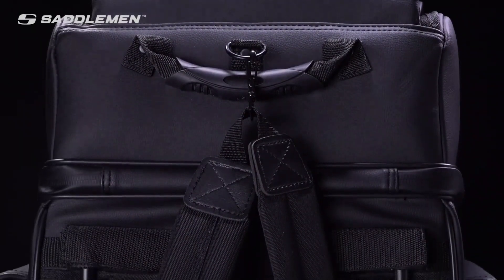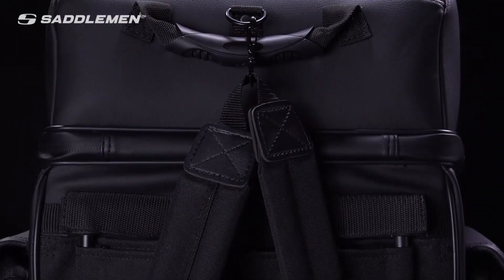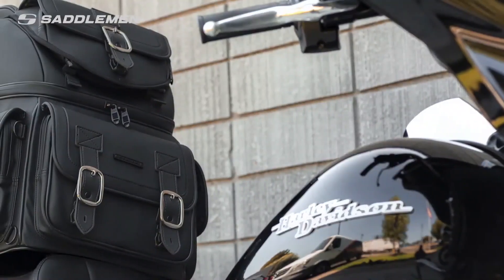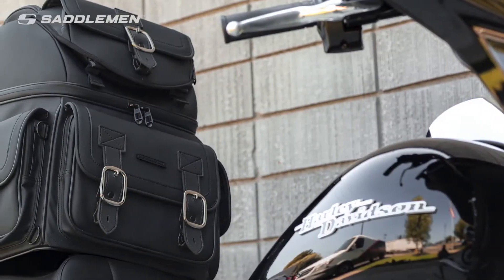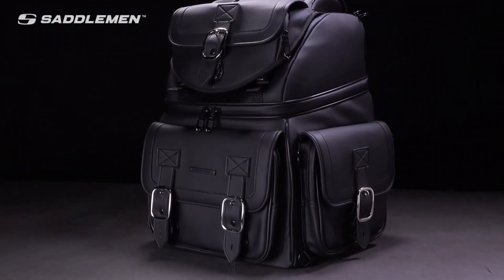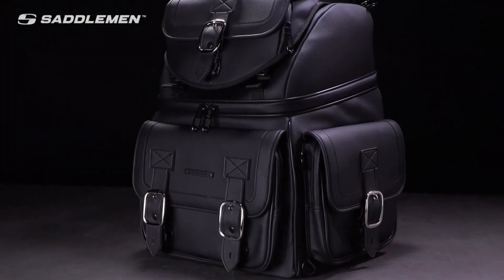The BR-3400D also includes detachable padded backpack straps for easy transport off the bike and the backrest pad is adjustable for ideal comfort. Designed for quick and easy attachment to the widest range of motorcycles, the Saddleman BR-3400D is an upgrade that will enhance your motorcycle's appearance while instantly improving the quality of your next ride.